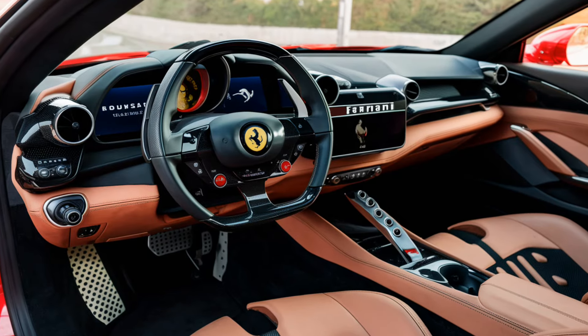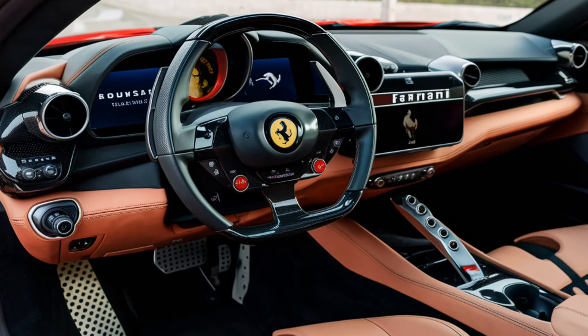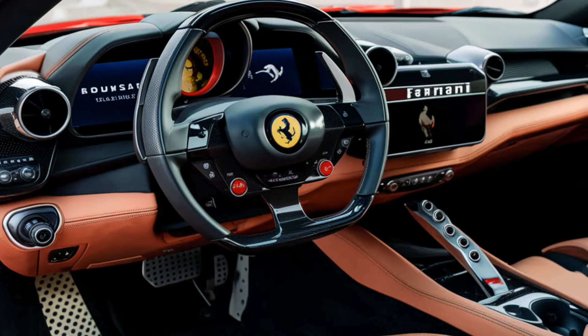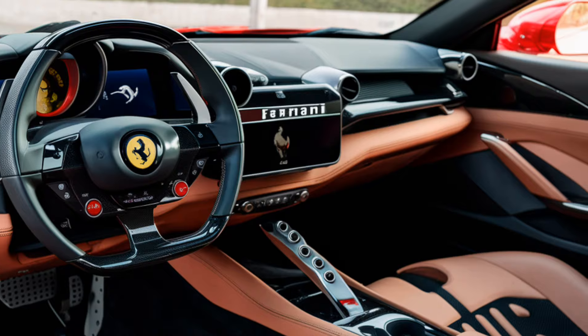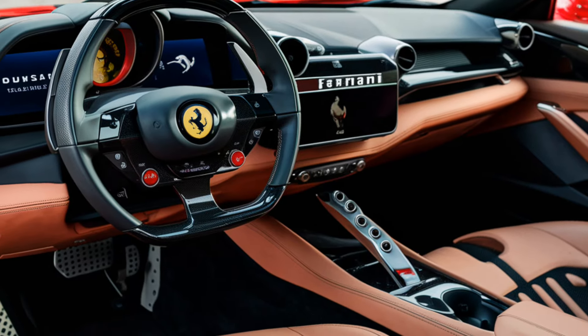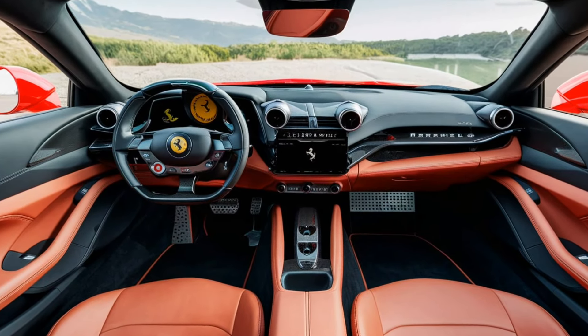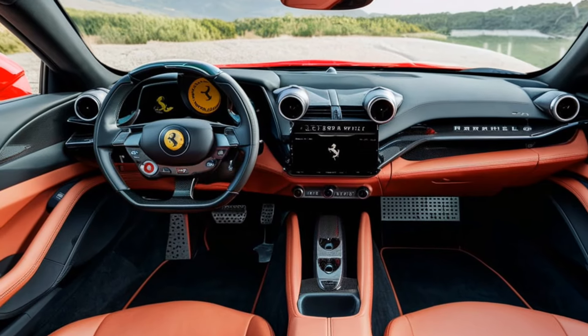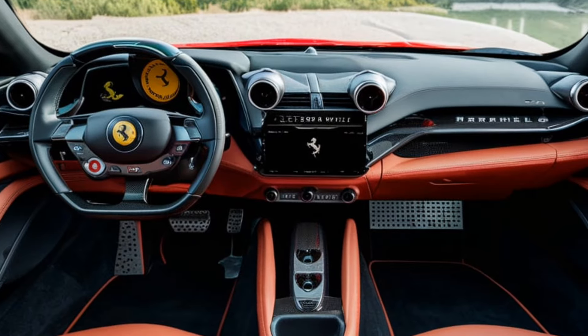The Maranello's interior is designed with a driver-focused layout, featuring a combination of premium leather, Alcantara, and carbon fiber trim. A fully digital dashboard with a large curved touchscreen provides easy access to navigation, performance data, and entertainment. Advanced driving assistance features such as adaptive cruise control and lane assist come standard.